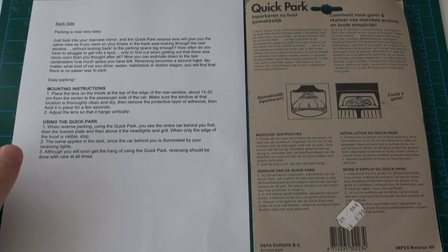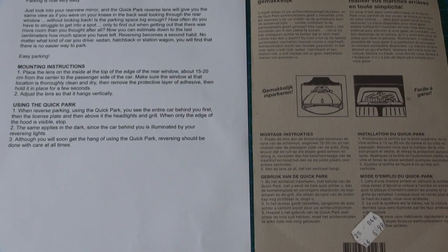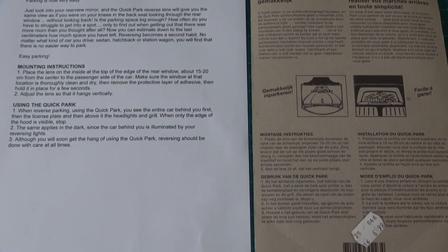No matter what kind of car you have to drive — sedan, hatchback, station wagon — you will find that there is no easier way to park. On the two images it says: Easy Parking. The mounting instructions state: one, place the lens on the inside at the top of the edge of the rear window, about 15 to 20 centimetres from the centre to the passenger side of the car.